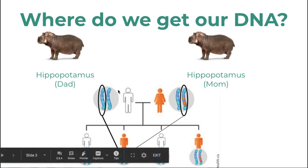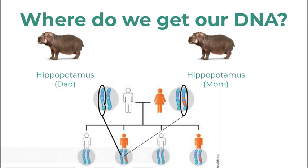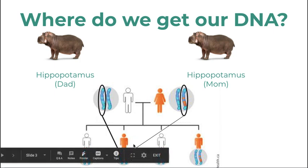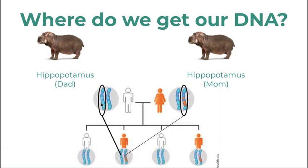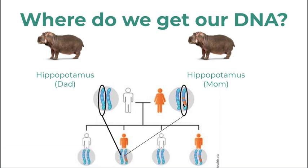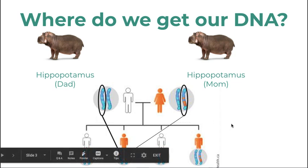Humans have 23 pairs of chromosomes. Here is the dad's pair of chromosomes — they are large strands of condensed DNA. When the dad gives DNA through a sperm, the sperm only has one of each of the 23 pairs, thereby only giving the child 23 chromosomes instead of 46. And the mom gives one of each of the 23 pairs as well.